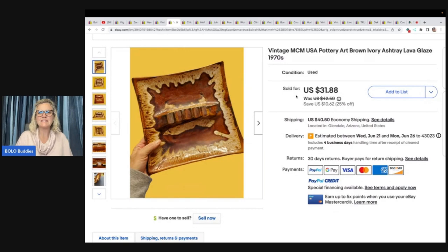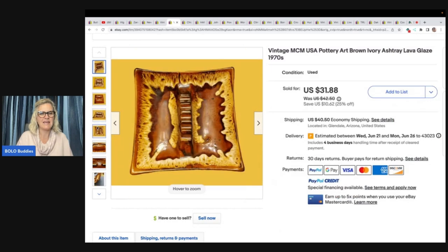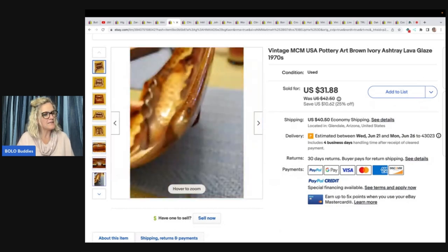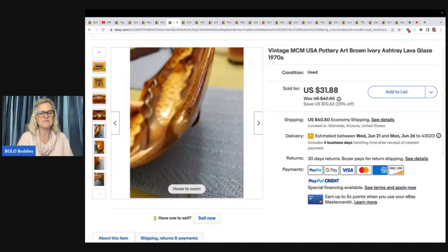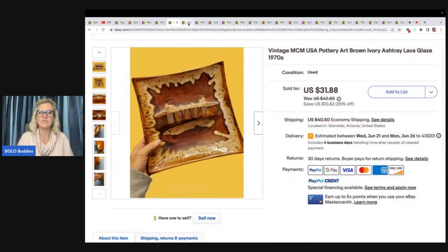Vintage MCM USA Pottery Art Brown Ivory Ashtray Lava Glaze 1970s. It's an old piece and looks to be in pretty good condition — it does have a chip on the corners. She got this at Goodwill on dollar day for a buck and sold it for $31.88 with the buyer paying shipping. So how many of you are sourcing and selling old ashtrays? Still sold for a good profit.